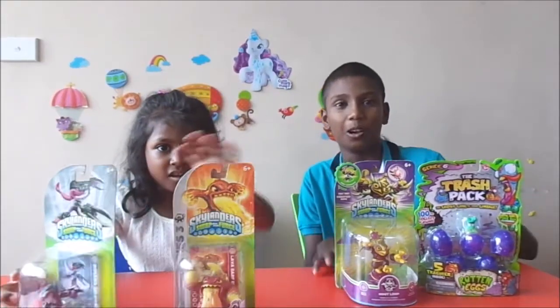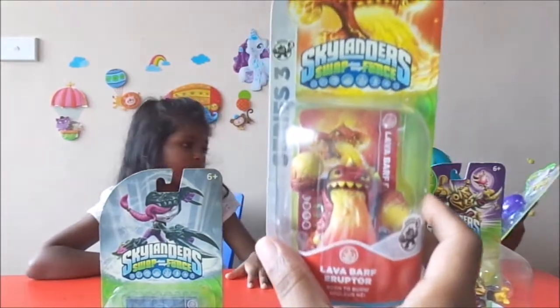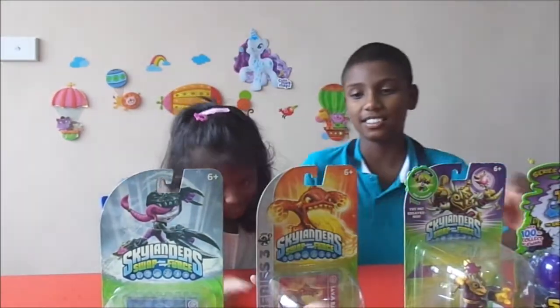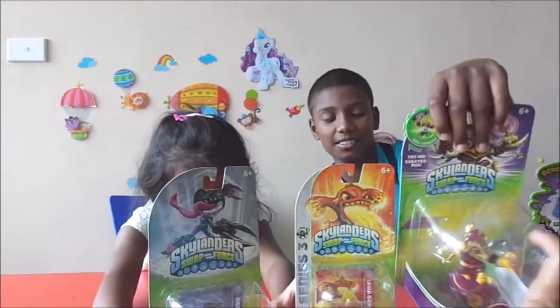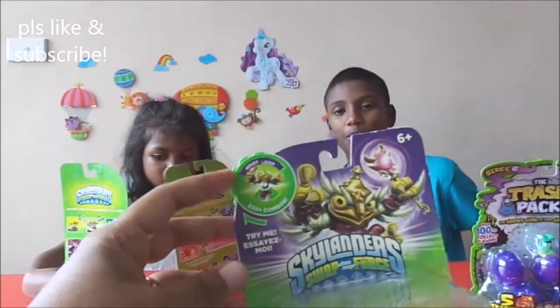Welcome back to another video. We're going to be opening three Skylanders and one Trackback Series 6. This is my Skylander — I have two Skylanders, he has one Skylander, and an actual Skylander. This one's mine. It climbs through, it switches — you can switch the top on this one already.